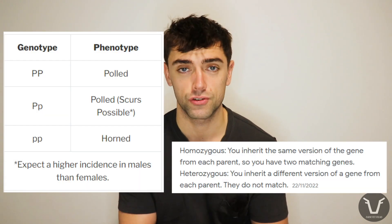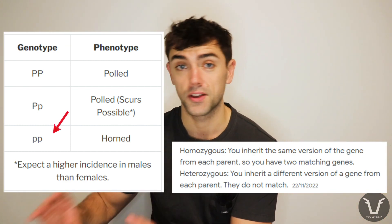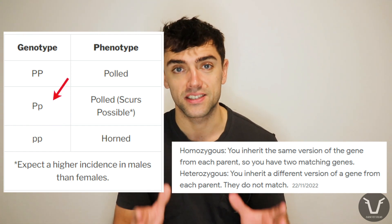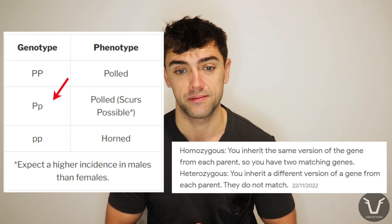What happens next depends on two things: number one, the polled status of the calf, and number two, the sex of the calf. You will only get scurs in animals that are heterozygous polled. If an animal is homozygous polled, it's going to be polled — no issue. If they're homozygous horned, they're going to have horns, and those are going to override the scurs. We're left with calves which are heterozygous polled. Remember from that last video, that means they have one of each of those P genes — capital P and lowercase p. And this is where the calf sex comes into play.